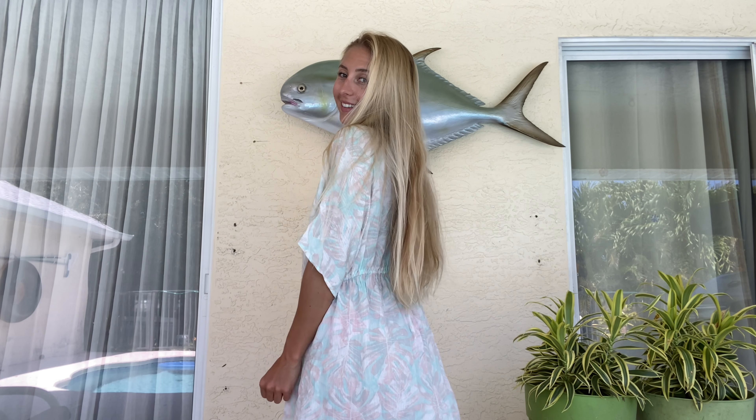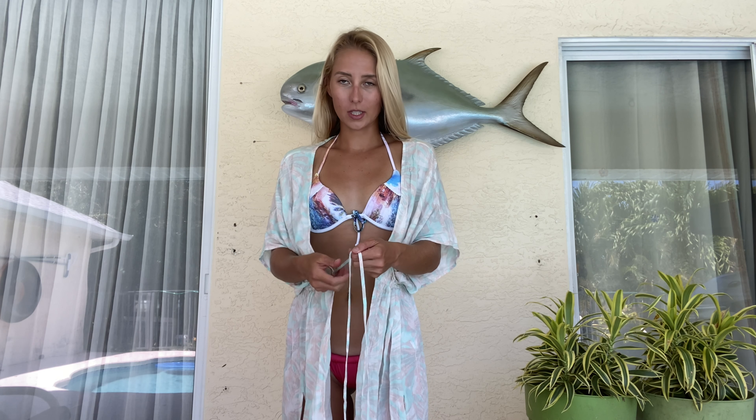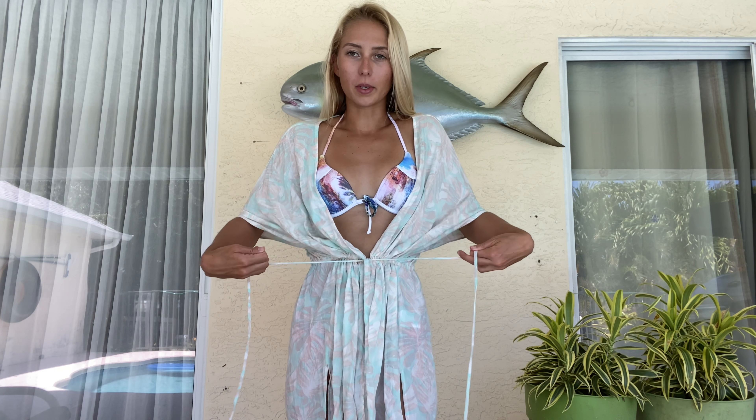This is a bikini cover-up — super cute. You can scrunch it up in the middle and tie it. There we go! Love it, love it. I feel like I'm bougie in this.